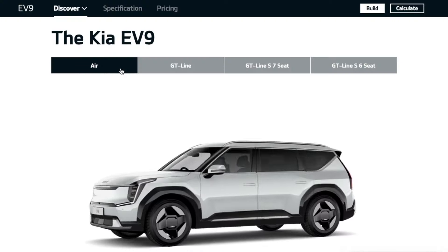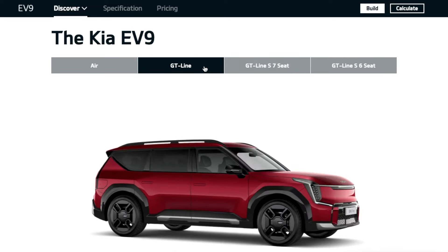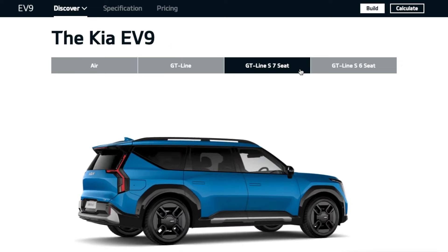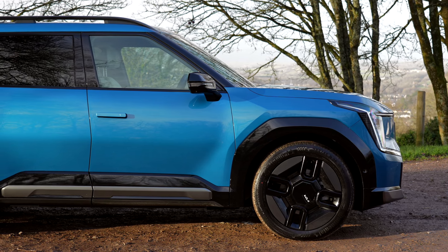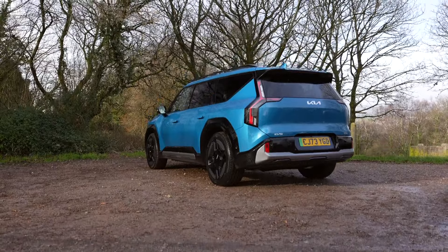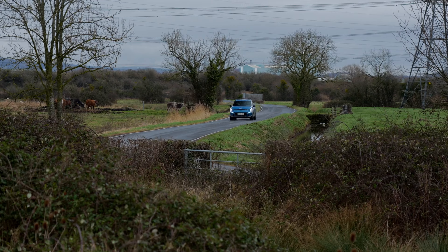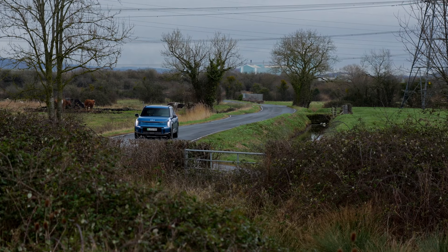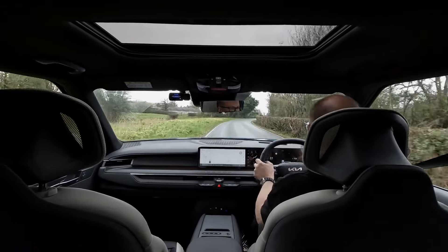In total there are three trim levels to choose from: Air, GT Line and GT Line S, in a choice of standard and premium paint finishes. The GT Line and GT Line S sit at the top of the EV9 range. Both these models are fitted with dual electric motors and all-wheel drive, whereas entry-level Air versions are rear-wheel drive with just one single motor. This is also reflected in both performance and battery range, which we'll cover shortly.